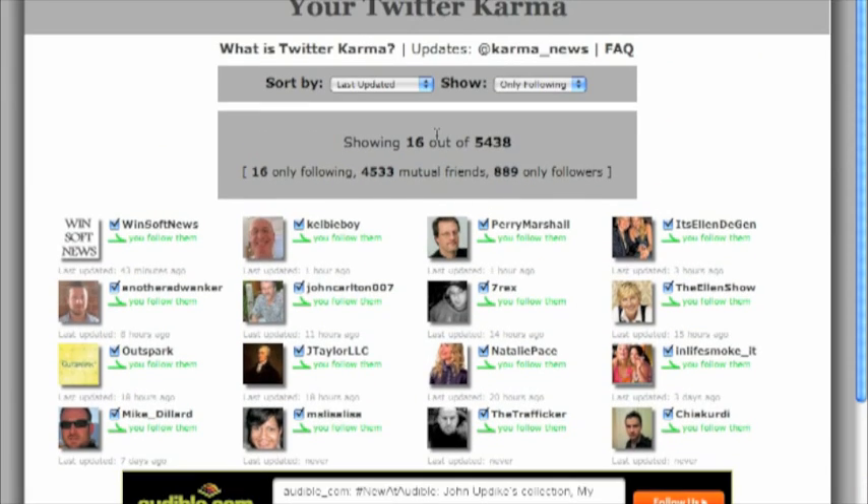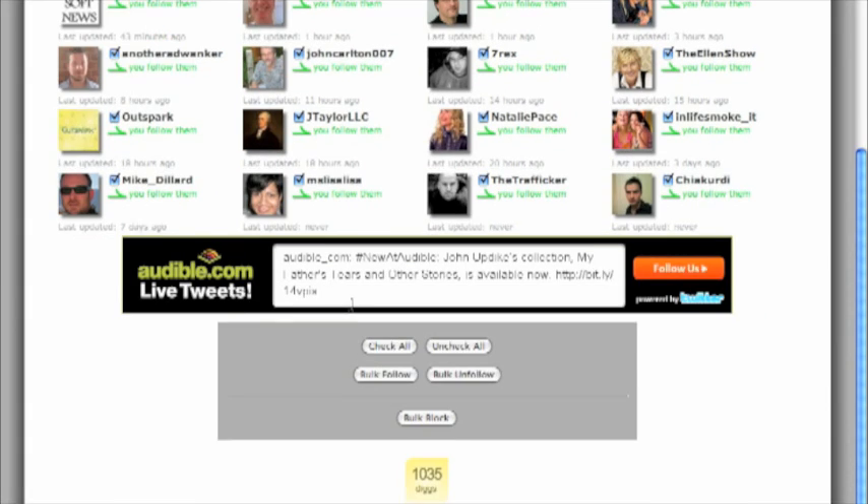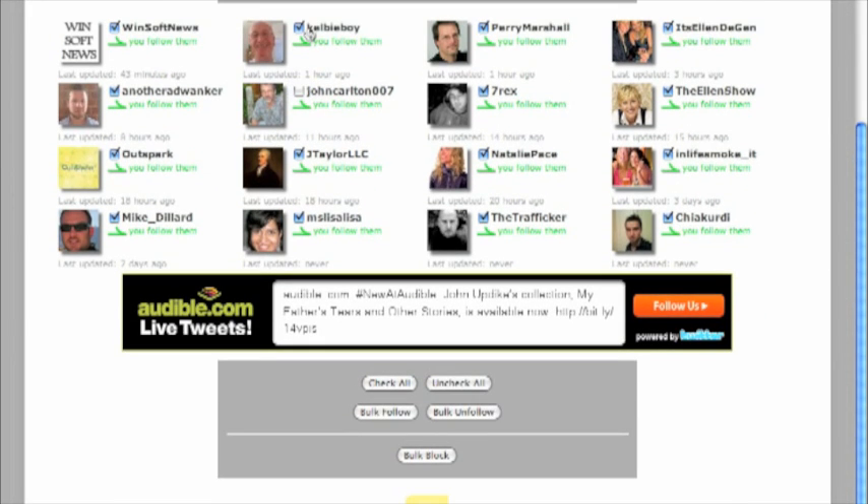You're going to check all. Then you scroll through and if there's anybody you really want to follow — some of the big guys, Mike Dillard, maybe John Carlton, maybe you want to follow me — you go and uncheck the people that you really want to follow because you care about what they have to say. Also uncheck the people you haven't given a chance to follow you back yet. Then when you've unchecked everyone, you're just going to click on Bulk Unfollow.